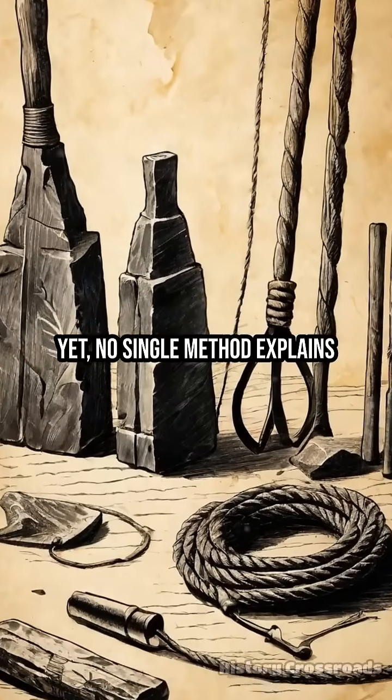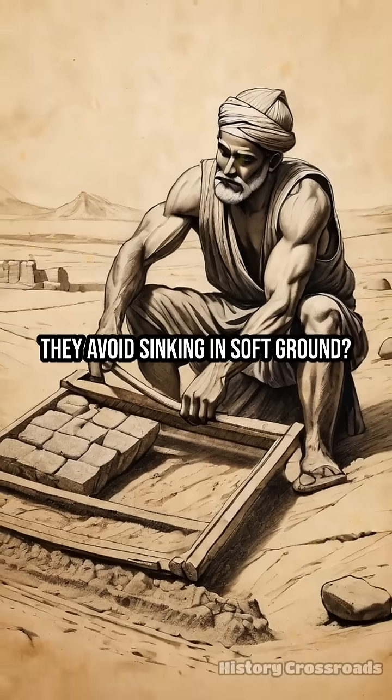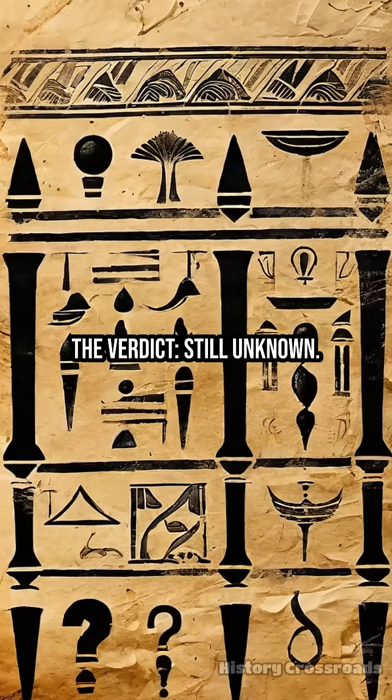Yet no single method explains every detail. Some questions remain: How did they avoid sinking in soft ground? Were ramps or rollers also used in tricky terrain? The verdict is still unknown.